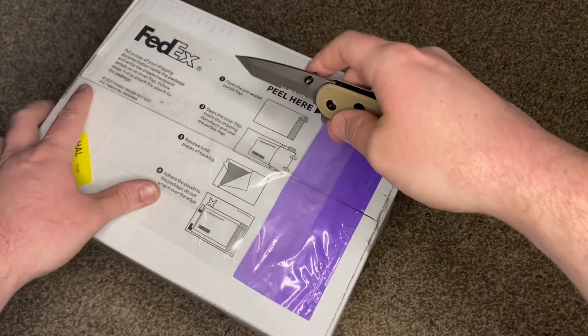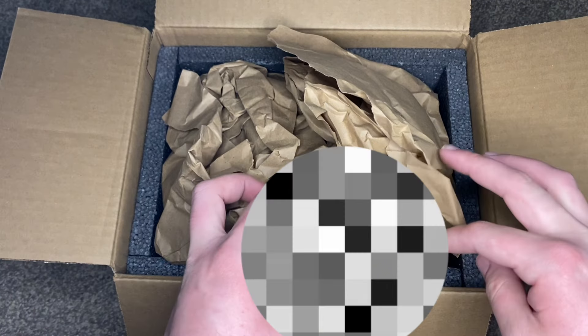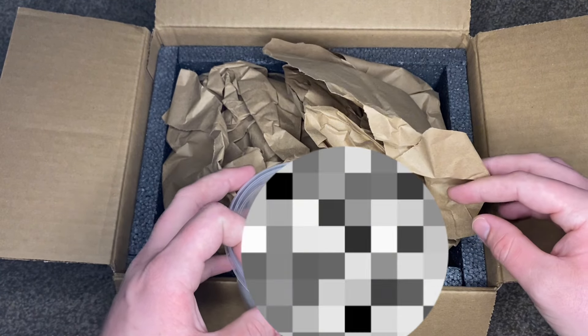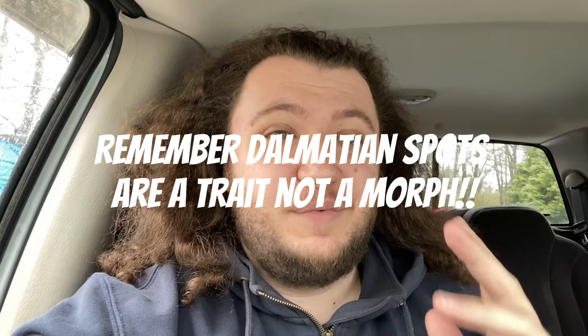I believe there are five geckos in total, and you guys know me — I always like to buy geckos that are ready to breed right now or going to breed this season, and for upcoming seasons as well. So we have a little bit of geckos for now and a few geckos for later, so you guys are not going to want to miss it.